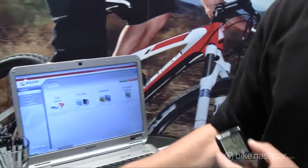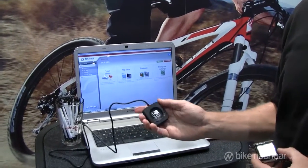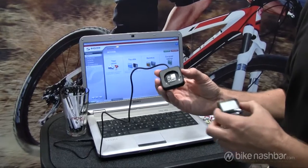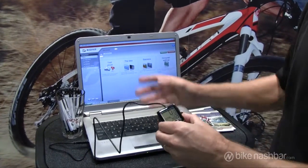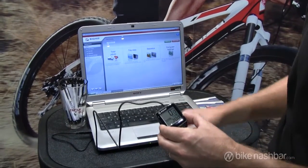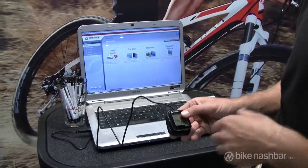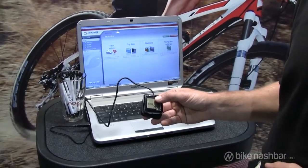All Sigma computers are compatible with our downloadable program called the Sigma Data Center. With the purchase of a docking station, you twist your computer right into the docking station and you can see all your trip information right on your computer, whether it's a Mac or a PC. You can store all your information, whether you're a commuter looking to keep track of miles or whether you're a racer looking to improve performance.